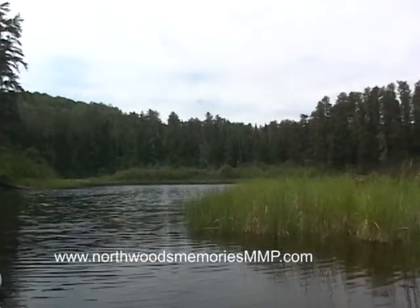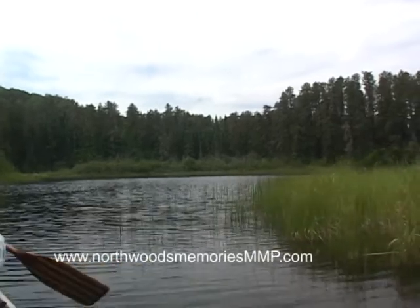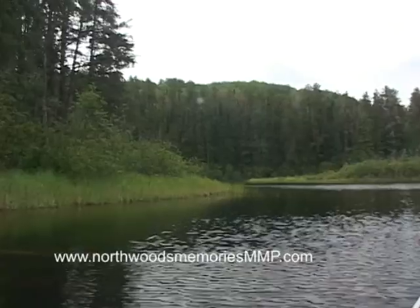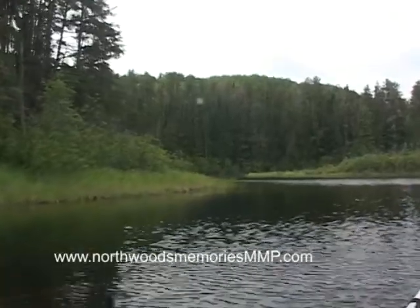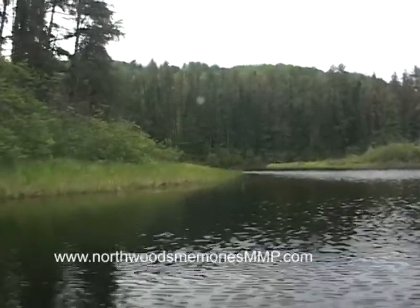These rivers throughout canoe country are fun to paddle. One often sees many of the wading water birds, and occasionally one sees mammals like moose early in the morning when they come down to these shallow areas to feed on water plants.